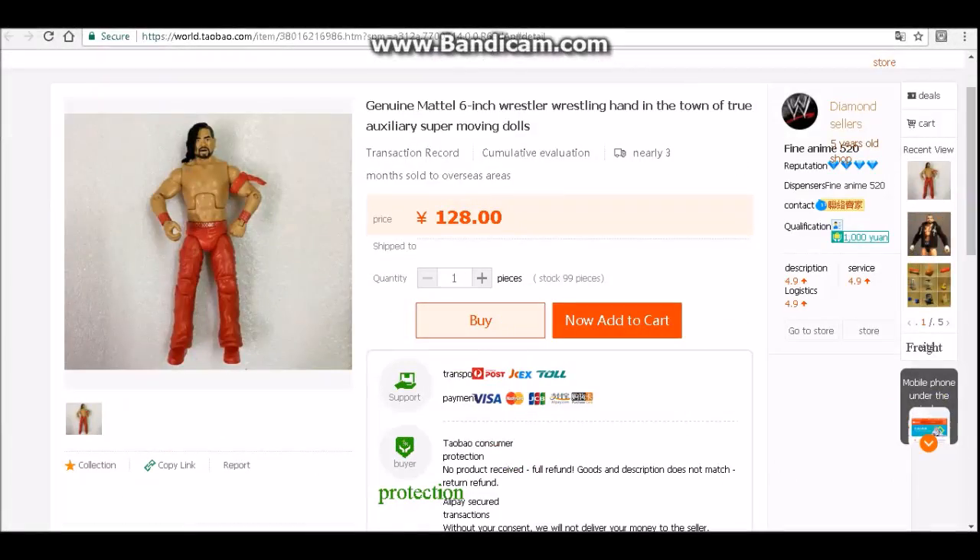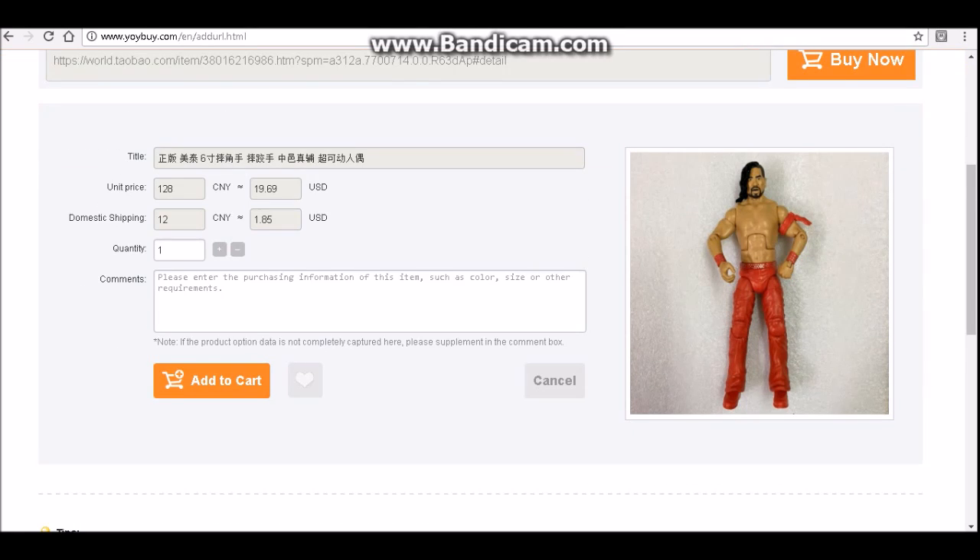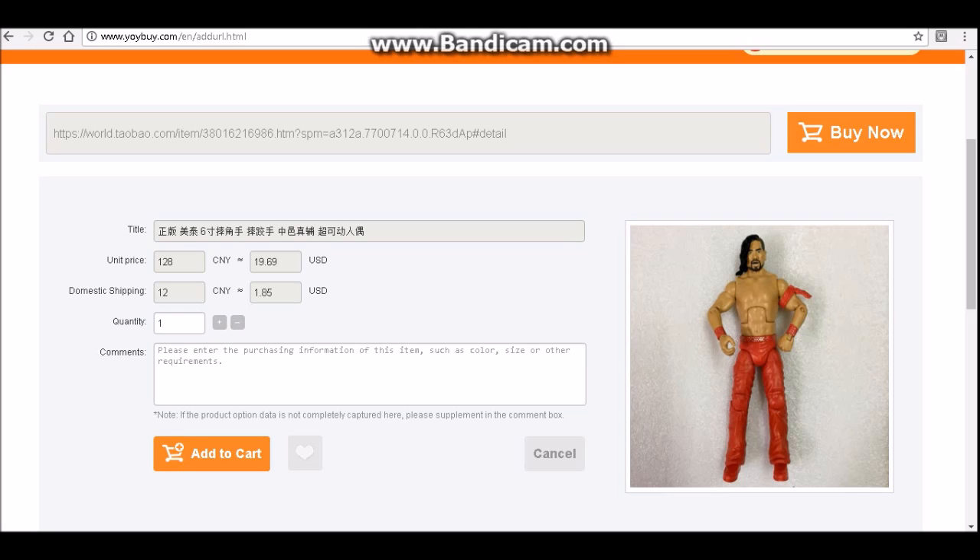What I'm going to show you is a Shinsuke Nakamura — this is not the exact one I bought, but this is the cheapest one I found. I'll put the link in the description to find this one. As you can see it's about US dollars, which is about $22-$23 Australian. So that's pretty good for Australia because it's hard to find figures here.